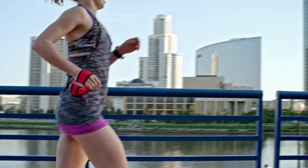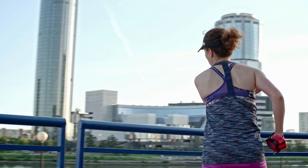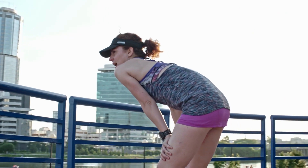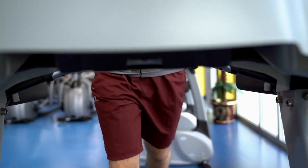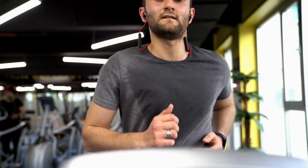All you need is a good pair of running shoes and some motivation. It's important to start slowly and gradually build up your endurance to prevent injury. Consider incorporating interval training into your running routine to help you burn more calories. Start with a slow pace and gradually increase your speed and distance.